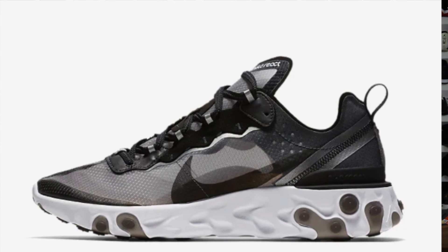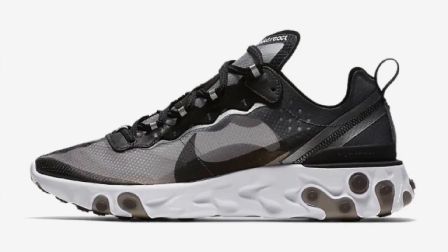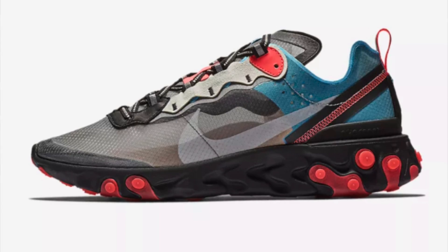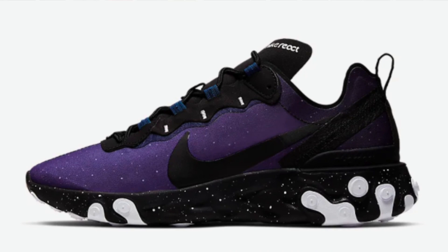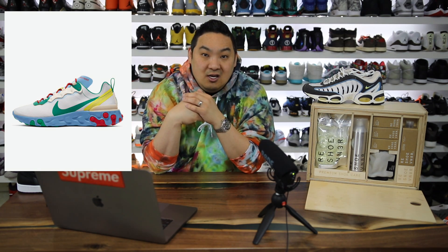The number 3 spot goes to the React Element 87. Last month the Anthracite colorway was a top deal at $90, and it's still available for $90. But now they have a different colorway for only $68, which is the cheapest I've seen — great entry-level price. The React Element 55s are also $53, and fundamentally the soles are the same on both; it's just the upper that's more premium on the 87s.